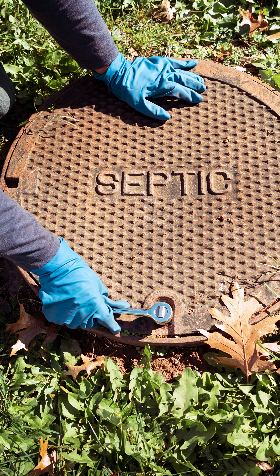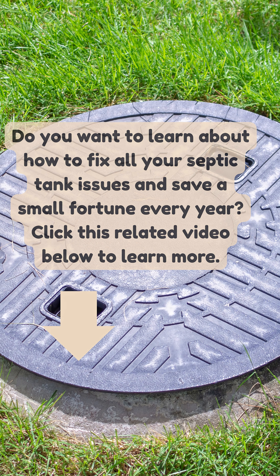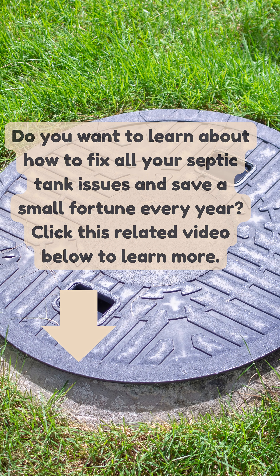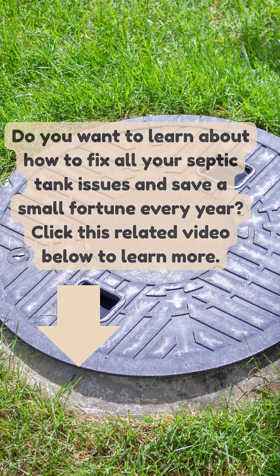These methods will keep your septic tank functioning efficiently. Do you want to learn about how to fix all your septic tank issues and save a small fortune every year? Click this related video below to learn more. Thanks for watching.